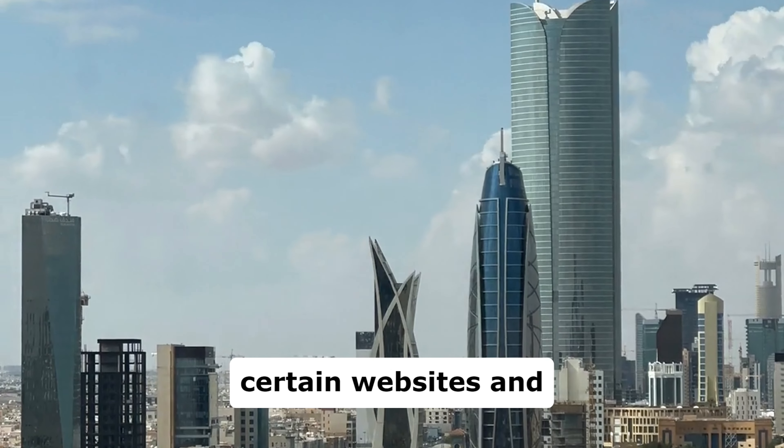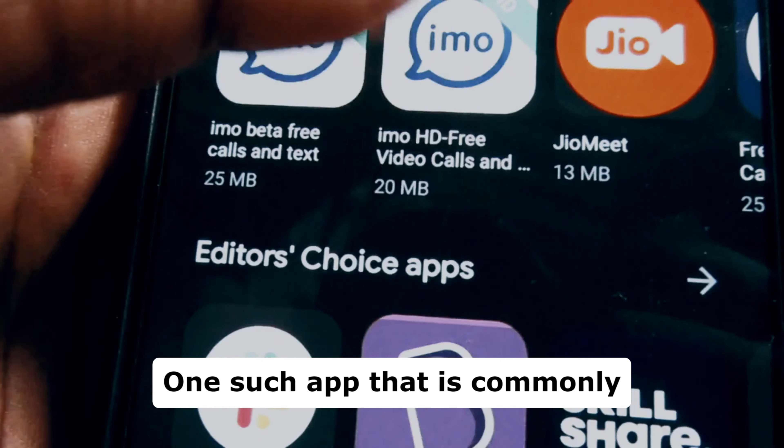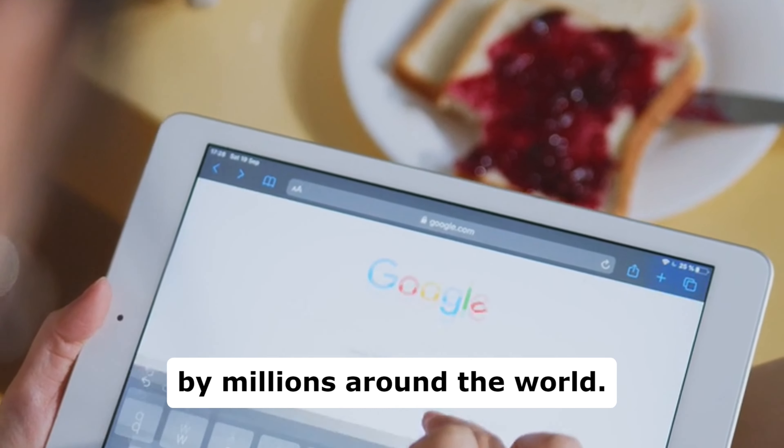In Saudi Arabia, accessing certain websites and apps can be restricted due to government censorship. One such app that is commonly blocked is Tinder, a popular dating platform used by millions around the world.